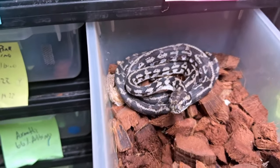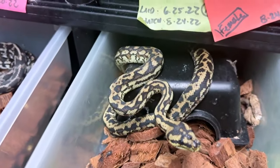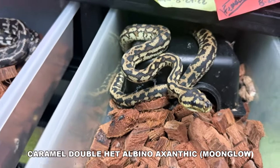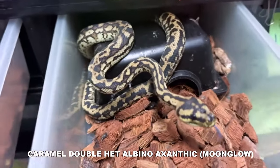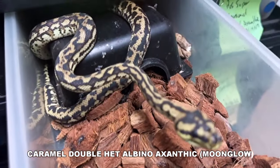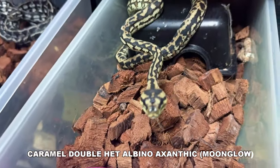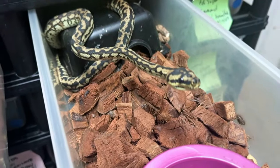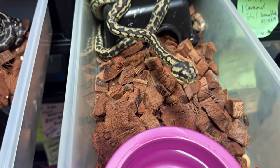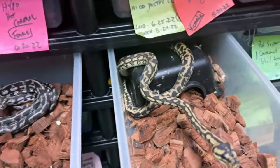This is not a litter mate, but this one's pretty cool too. This is a possible super caramel head moonglow — het for albino, het for axanthic. Really nice. I have a lot of nice carpet pythons I haven't even shown you guys recently. I'm just growing them up. This guy just turned two years old, so he's actually bigger than the axanthic one, which is kind of interesting.